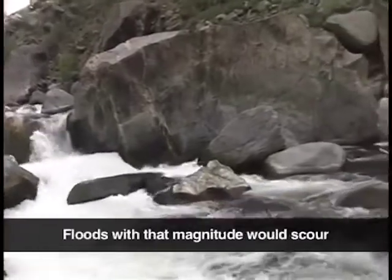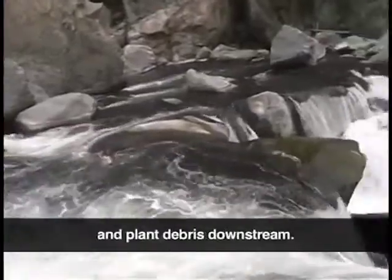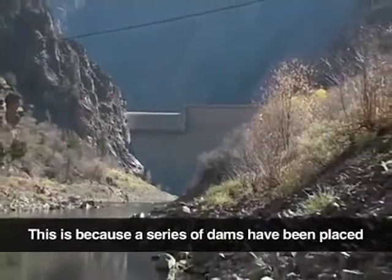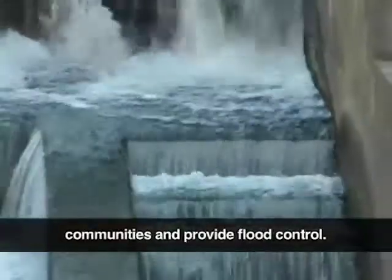Certainly not. Floods with that magnitude would scour the canyon floor and flush all rocks and plant debris downstream. So why do sandbars exist down at the river? This is because a series of dams have been placed along the river to divert water to surrounding communities and provide flood control.